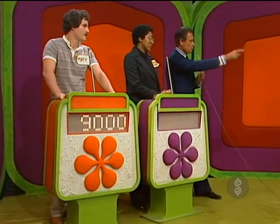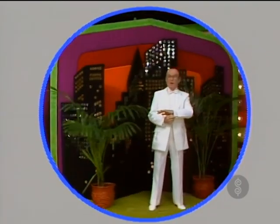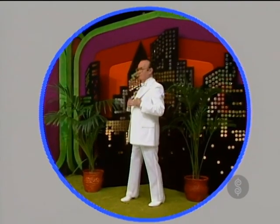Hey, Rosie, we have this showcase for you. Your showcase is filled with prizes to be found in the world of the sharp dresser. And the first thing our sharp dresser would need is sharp clothes, like this new tuxedo.